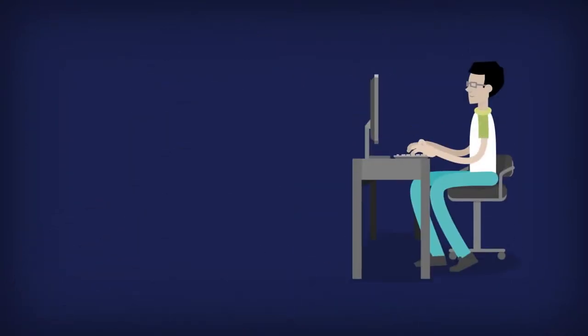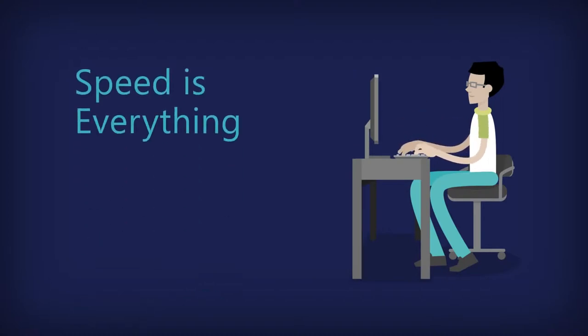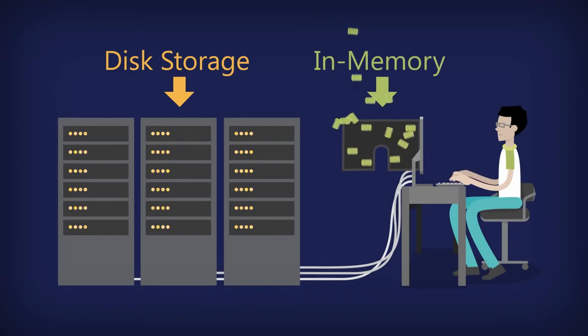One of the things that we had a problem with was being able to have real-time product updates as well as having that system online for consumers to use. IT professionals know that when dealing with large amounts of data, speed is everything. That's why SQL Server 2014 dramatically increases performance by allowing important data to be stored in memory where it can be accessed most quickly.